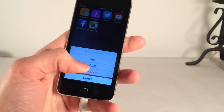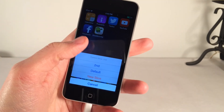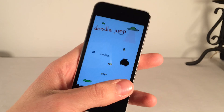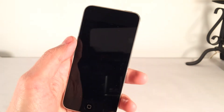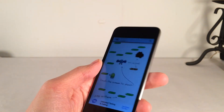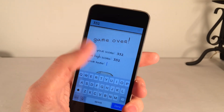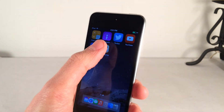Opening DoodleJump, I'm asked: Default or Second? If I select Second, it opens the fresh version of the app — as if I just installed it. I'll play and die intentionally. As you can see, it's a brand new game — I just made my first score and don't have a name set. This is a completely fresh version of the app, but I still have the other version with my original data.